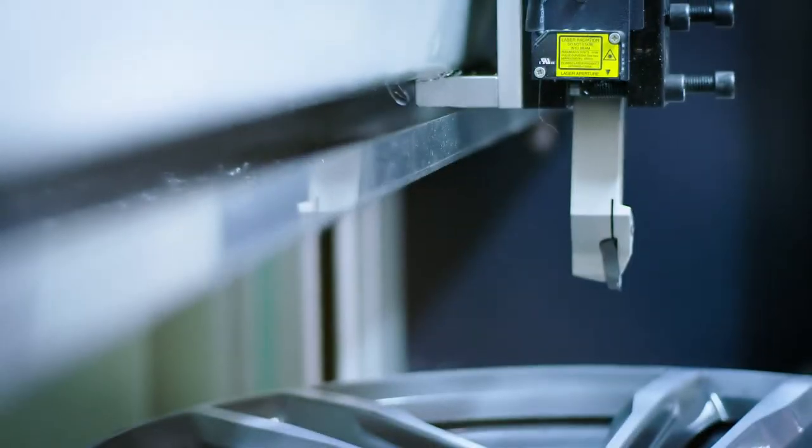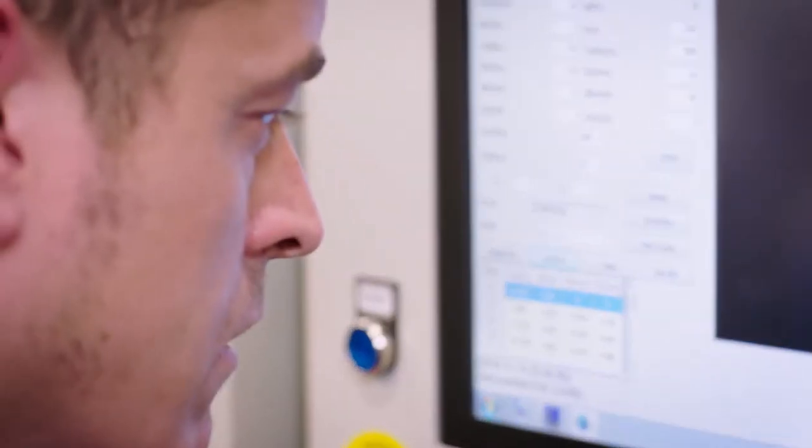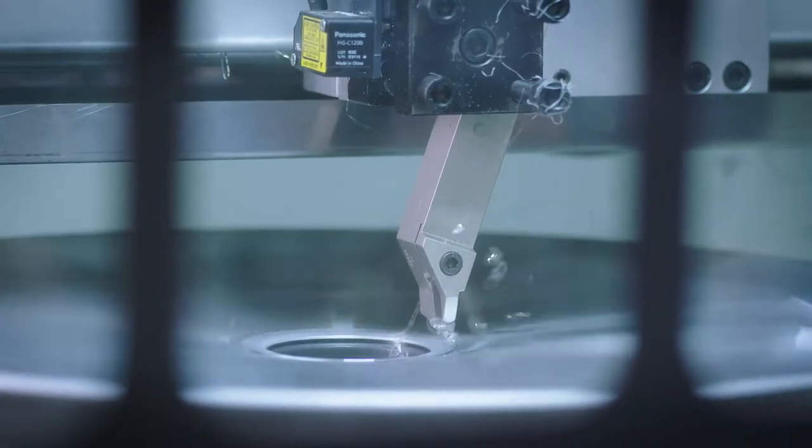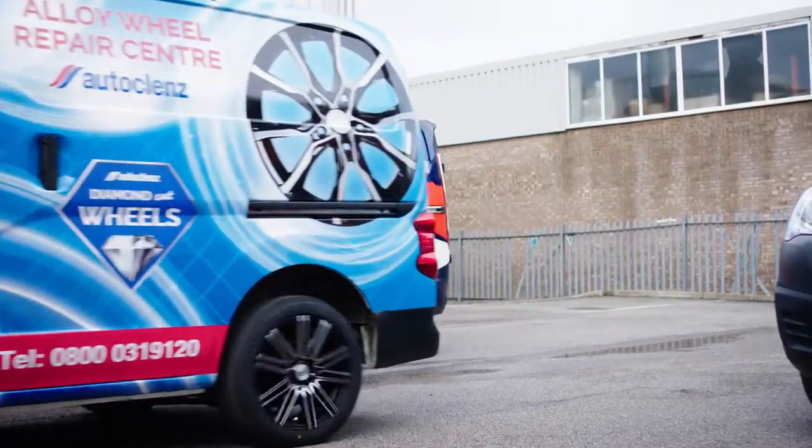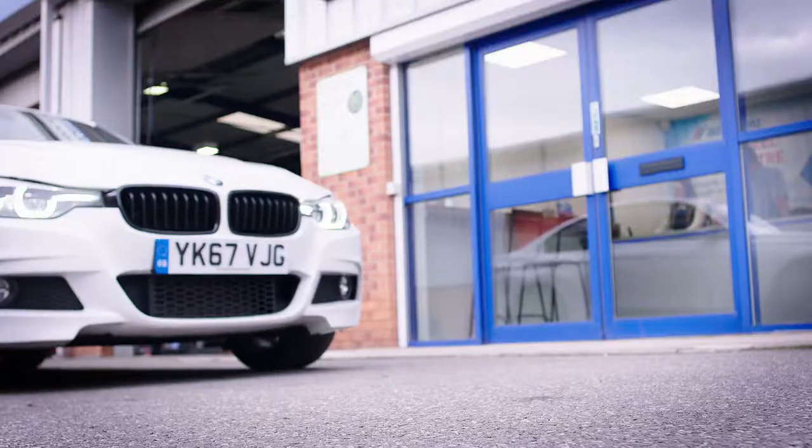Often dealerships are asked by their customers whether they can repair alloy wheels, but most dealers don't have that facility available to them. In most cases, wheels are taken away for four or five days. We run a collection and delivery service that transports wheels from the dealership straight into the centre, turning them around within a day.